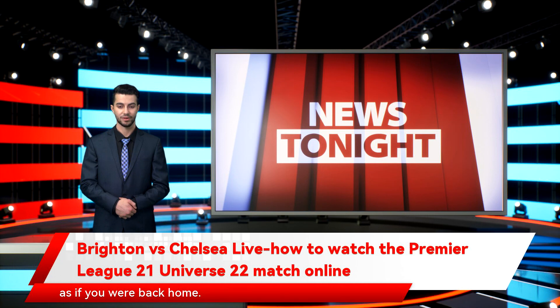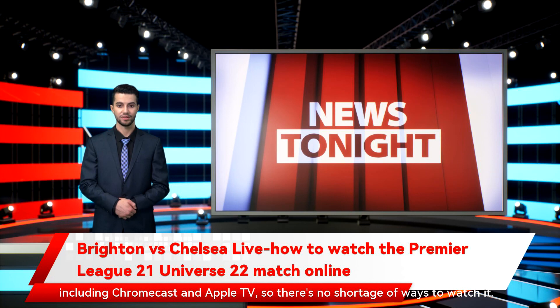Not in Australia right now? You can simply use a VPN to watch all the action on your Optus account as if you were back home. Kiwis can access the Brighton vs Chelsea live stream via Spark Sport, which costs $24.99 NZD per month. There's currently a 7-day free trial so you can check it out for the start of the season. Spark is available via web browsers plus loads of streaming devices including Chromecast and Apple TV. Not at home in New Zealand? You can still follow the game by using a VPN such as ExpressVPN.